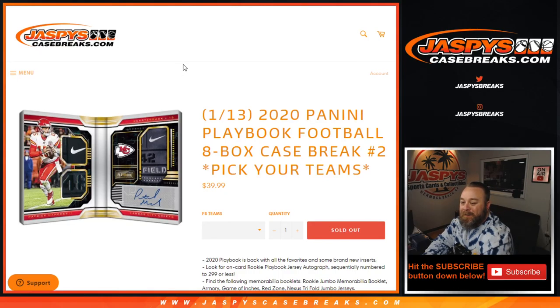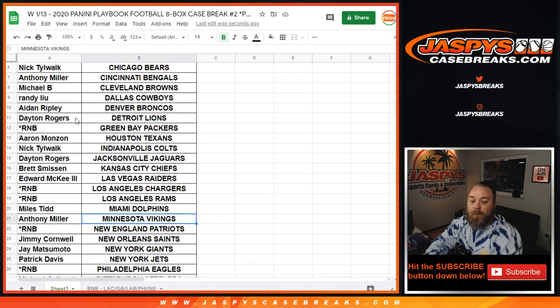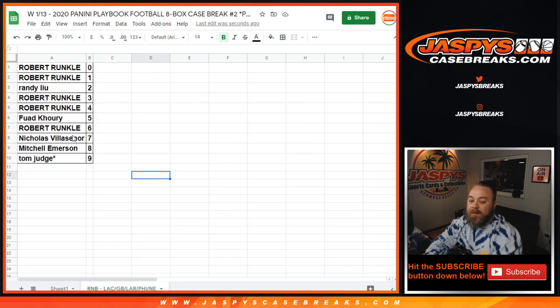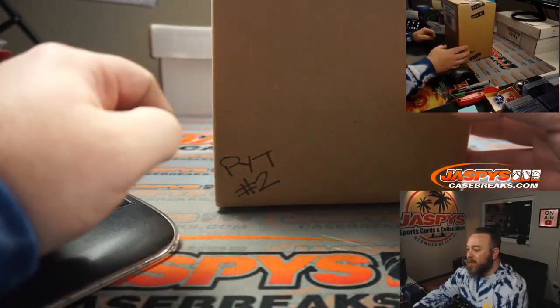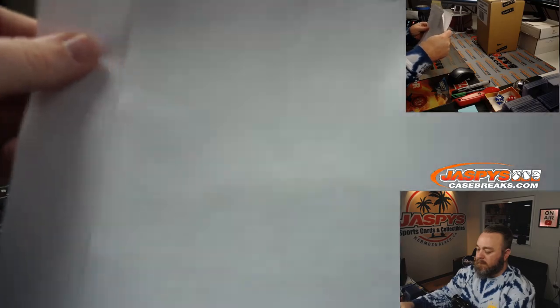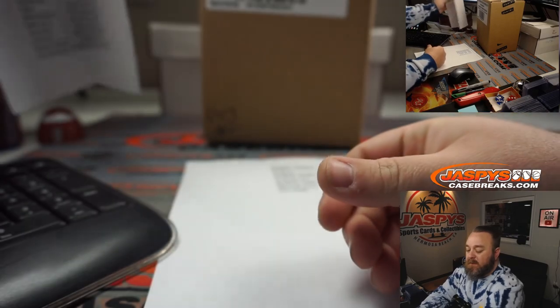Hi everyone, Sean with jaspyscasebreaks.com doing a 2020 Panini Playbook Football eight-box case break, pick your team number two. All cards ship on release day. Here is our customer list and their corresponding teams. We have one random number block which encompasses the Chargers, Packers, Rams, Eagles, and Patriots. This is the second inner case from the master case, marked pick your team two. Good luck to everybody, let's find some sweet stuff.